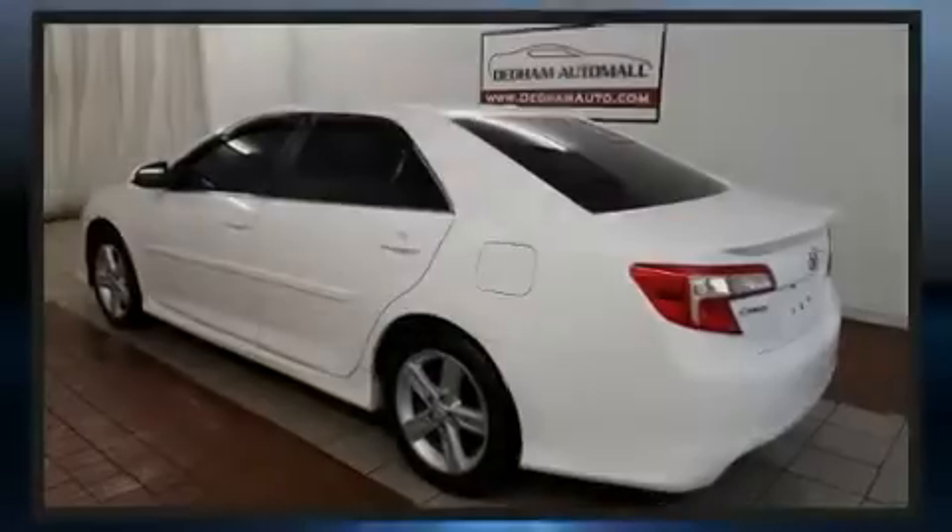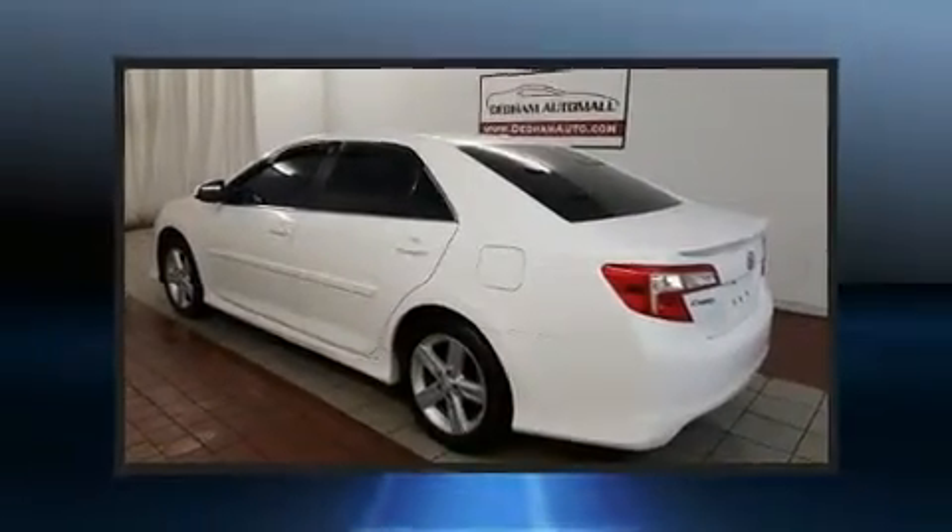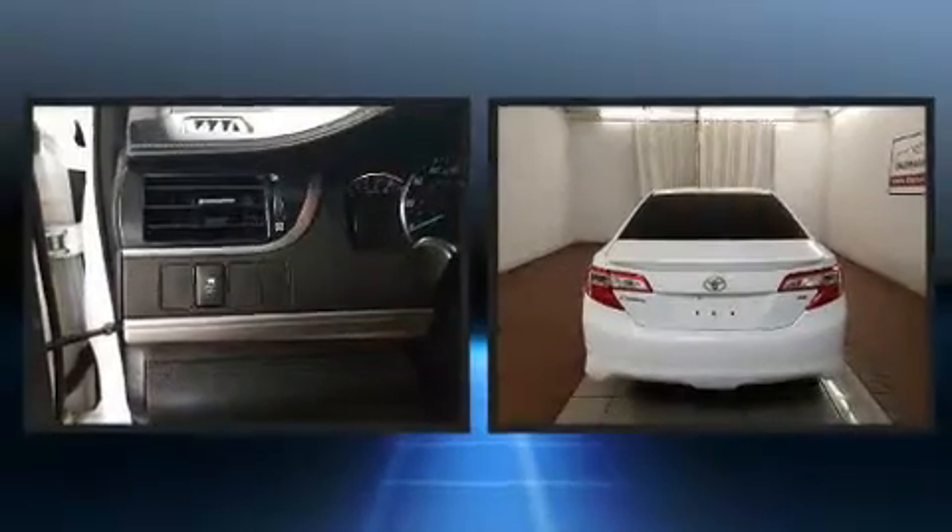Introducing the 2012 Toyota Camry. This four-door, five-passenger sedan has just over 80,000 miles.